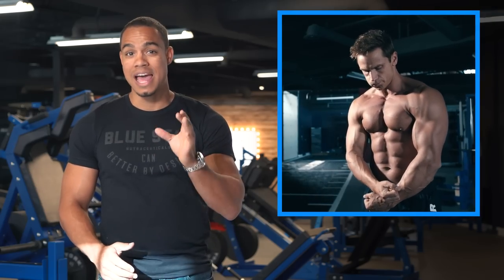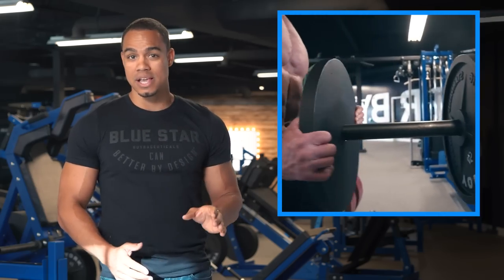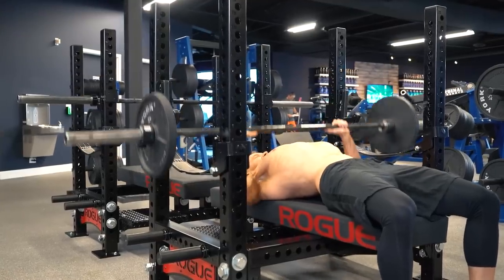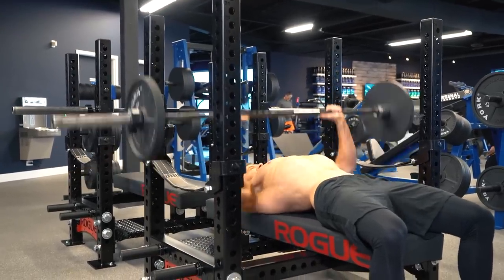If your goal is to get stronger, adding more weight to the bar isn't always the answer. In fact, today I'm going to show you how lifting lighter weights — less than 50% of your max — will actually make you stronger.